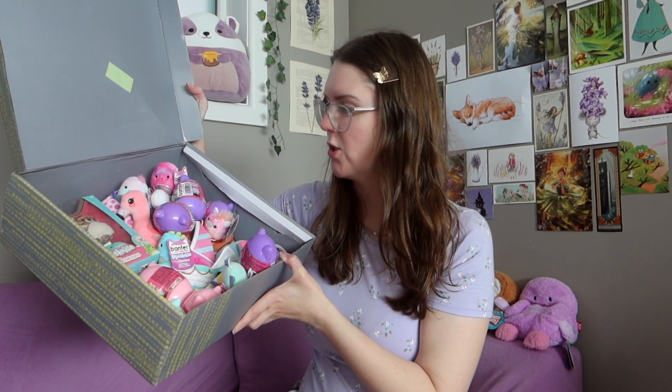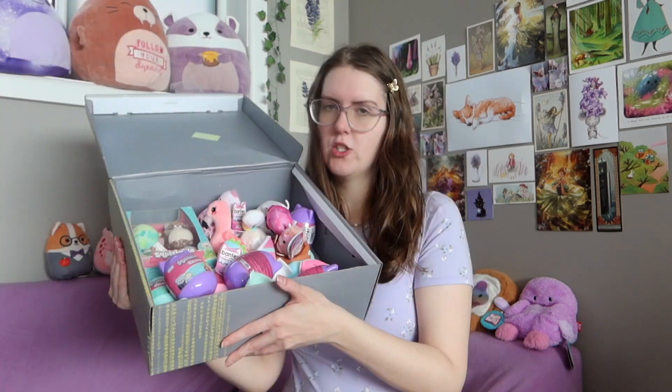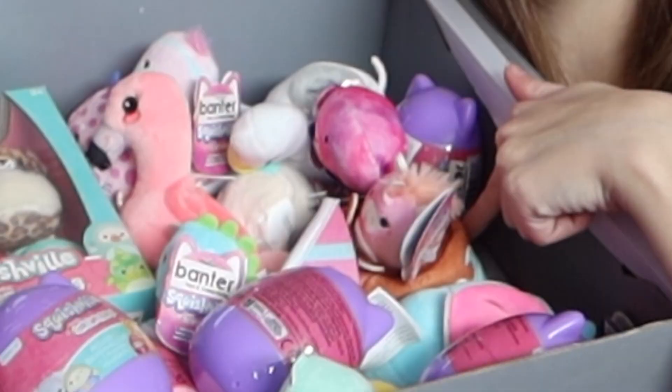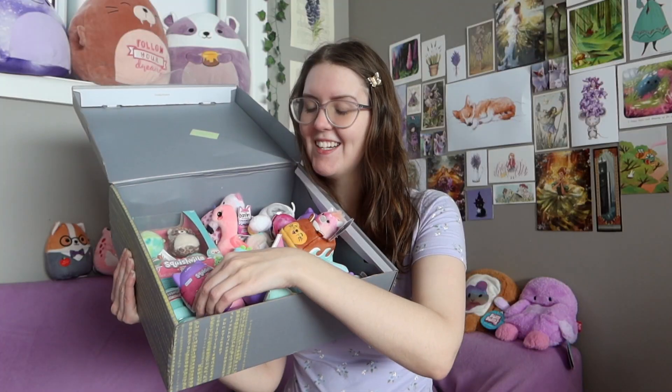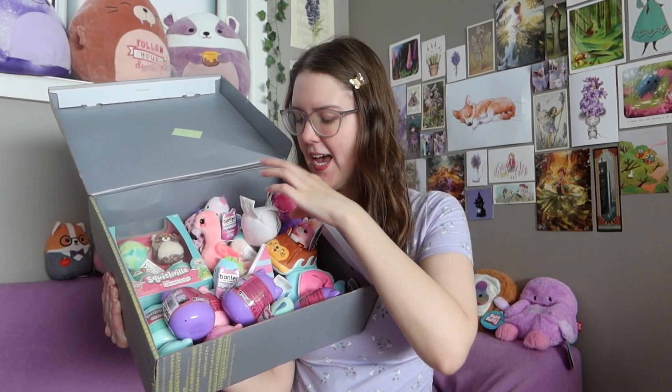I was at Big W the other day and I struck gold. I found so many of the new Squish Fill series and they were all on sale, so I got myself a few things. This is just a random shoebox — I put them all in here so I can show you and take a thumbnail. I got a bunch of Squish Fills in vehicles, a new four set, and eight mystery capsules. I'm going to do a little haul for you today.